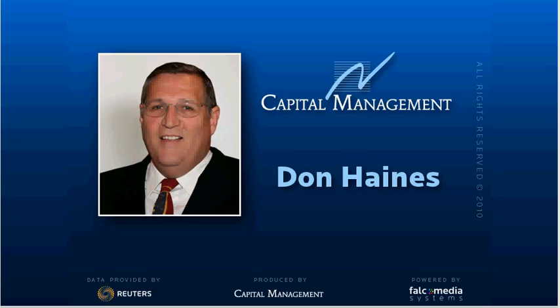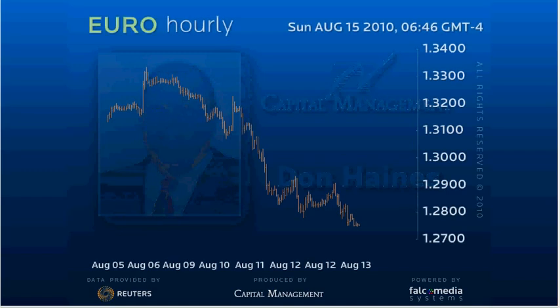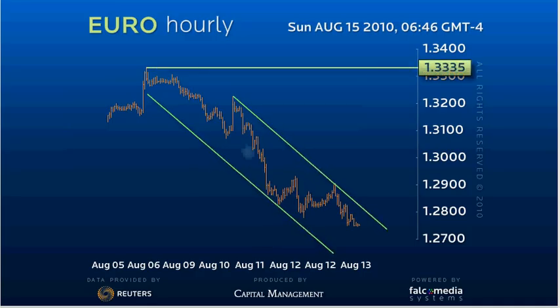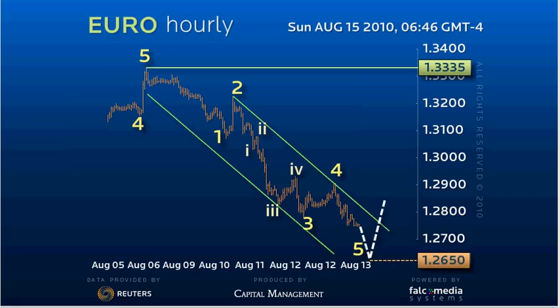Good afternoon and welcome to the intraday update for the Eurodollar. The Euro is now in the final leg of the drop from the $133.35 high. Ideally this decline will hold the $127.30 support level or offer a downside spike to a secondary 5 equals 1 equality target of $126.50.